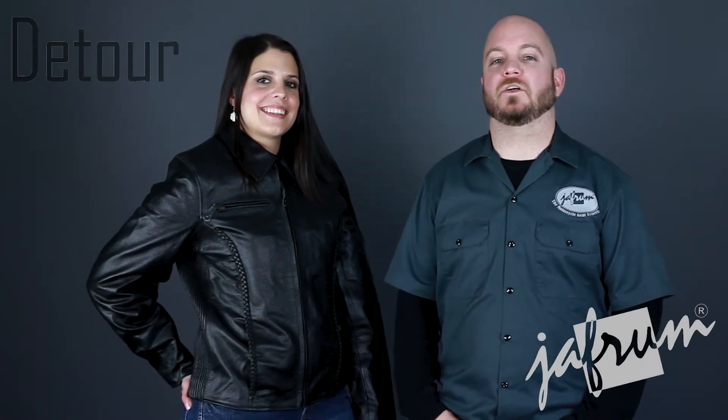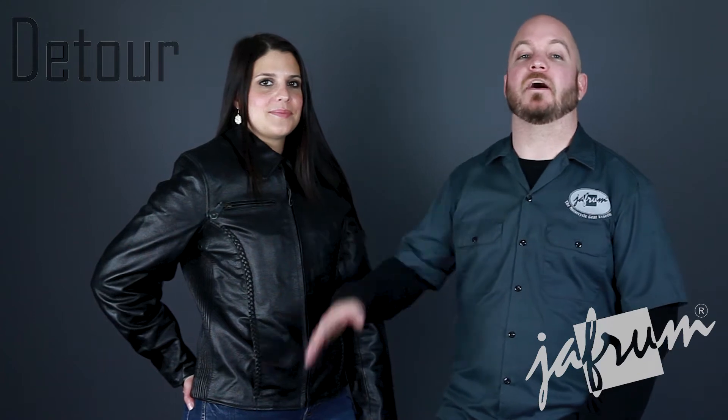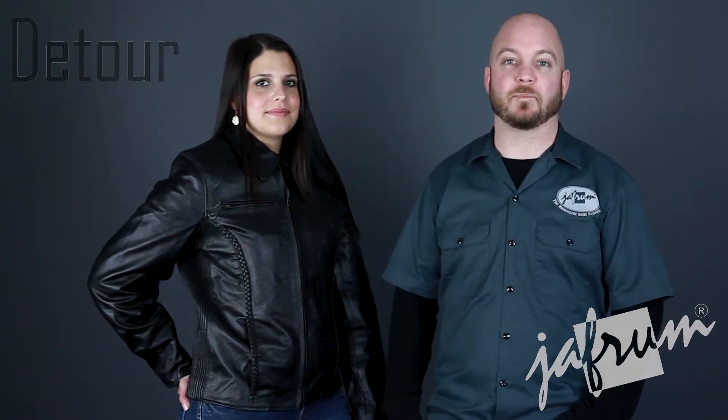Hey everybody, I'm Louie. I'm here with the motorcycle gear experts at Jaffram. Today we're taking a closer look at the Detour 8305 Leather Motorcycle Jacket for Women, available at Jaffram.com.